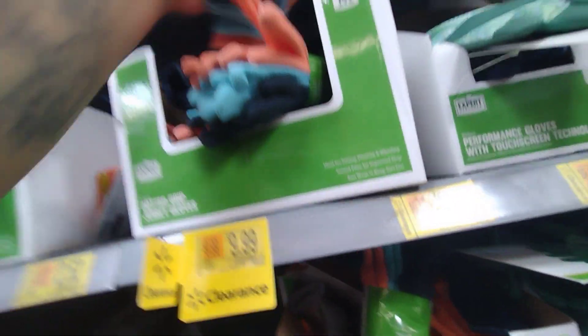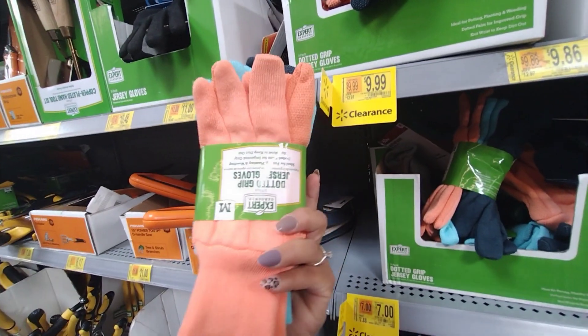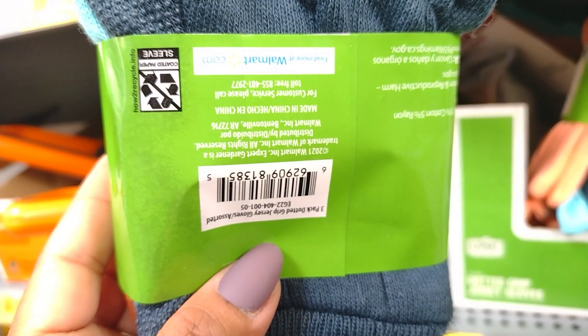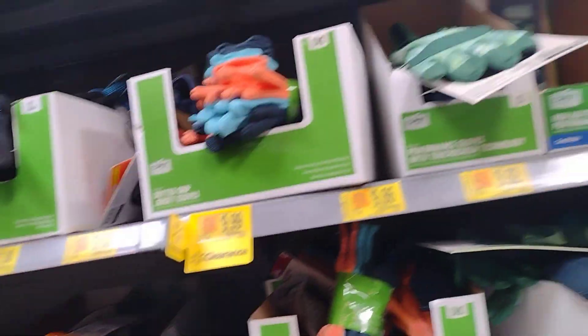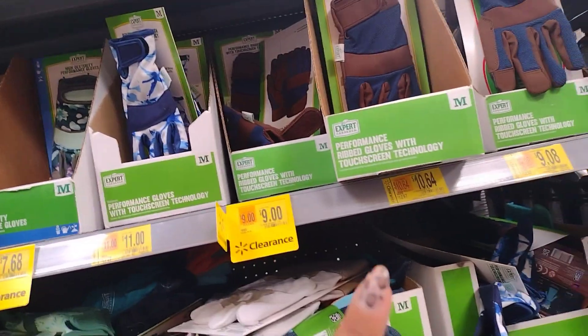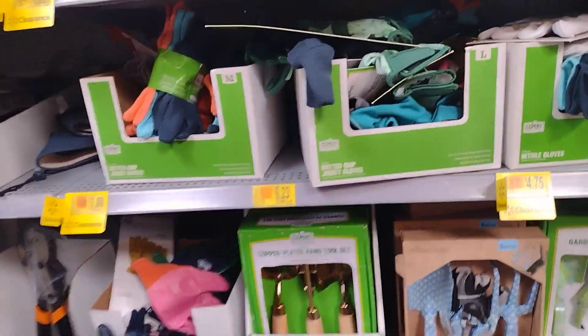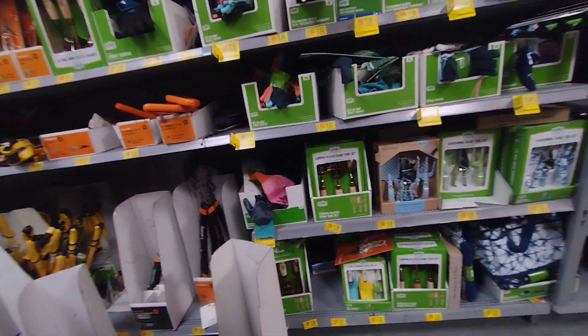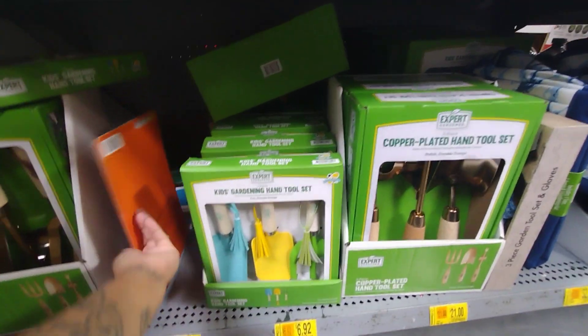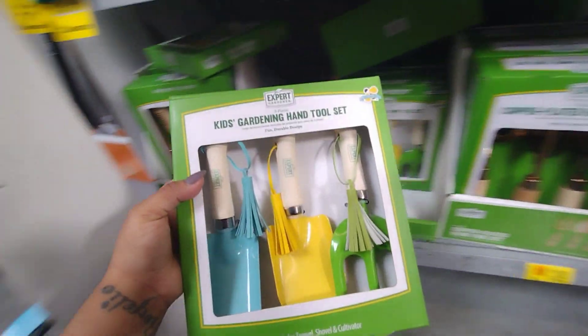Okay, these are $9.99 — they're a packet of three, down to $12.97. This is the barcode here. It's only like three dollars off, and these all have different prices. But definitely check your locations — remember, not every location is going to be the same. Your location might even be a lot cheaper than mine. These here are $6.92.